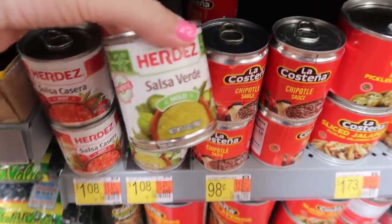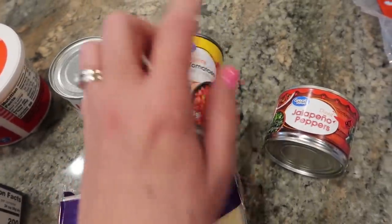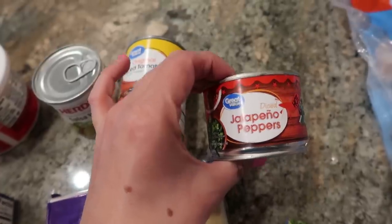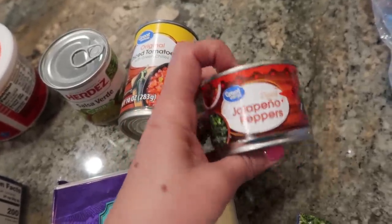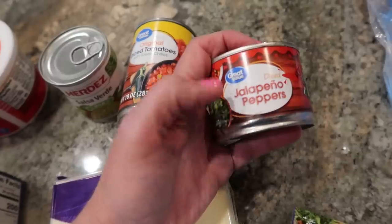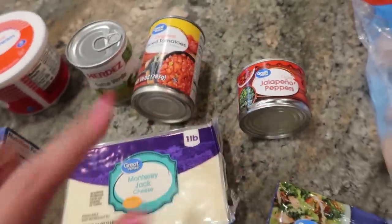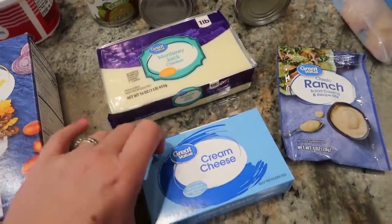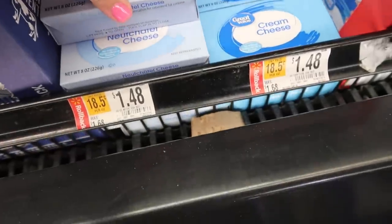Instead of buying a big jar of salsa verde, this can is perfect. I also have a can of diced tomatoes with green chilies — and this was a mistake. I did not mean to get jalapeños; I meant to get diced green chilies. Fortunately, I have a can in the pantry from Aldi. If you're going to follow this meal plan, pick up green chilies instead of the jalapeño peppers diced in the can. One pound of Monterey Jack cheese, one package of plain regular cream cheese — you could get the third-less-fat kind, I think it would work just fine.